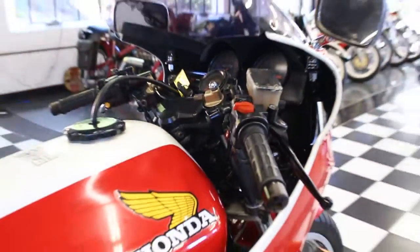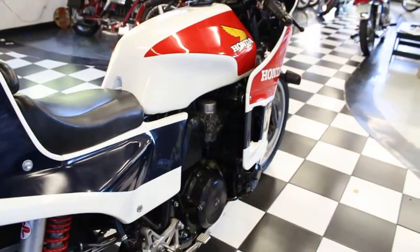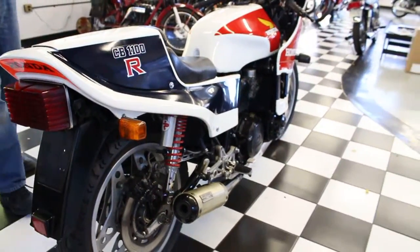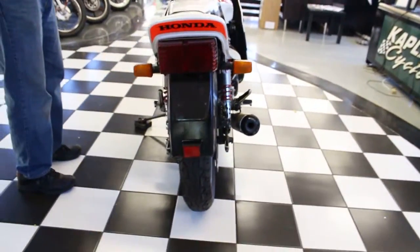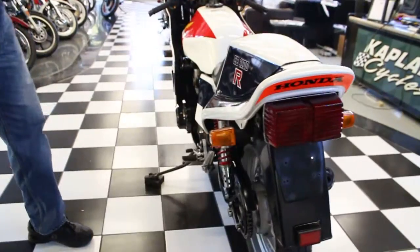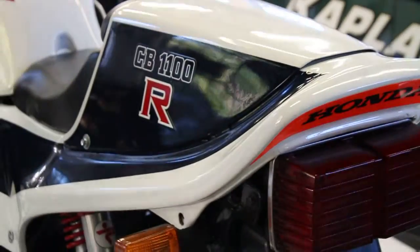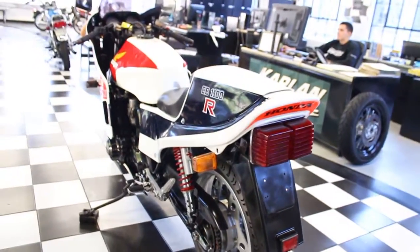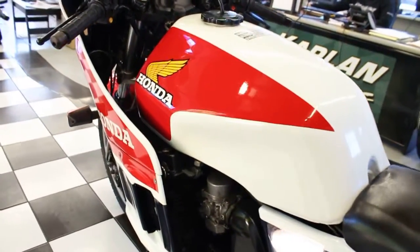Ask yourself: where are you going to find one of these? This thing is extremely, extremely rare. It's a limited edition Honda Homologation Special Superbike, never imported into the US. I can't say that I've ever seen another one in the United States. It was built out of the fabled RCS division of Honda, which was pre-HRC. It's a pre-HRC Special.